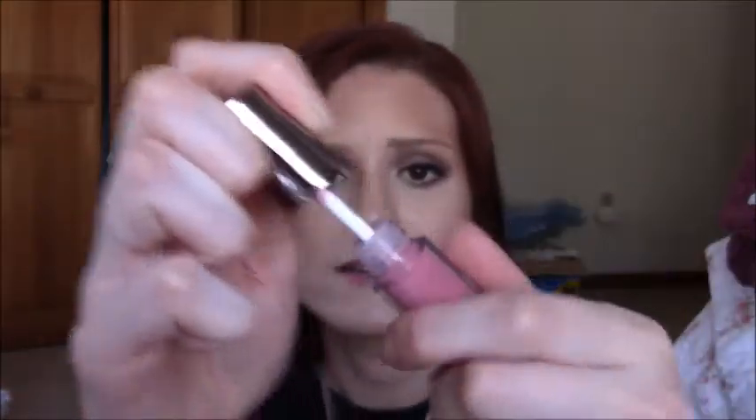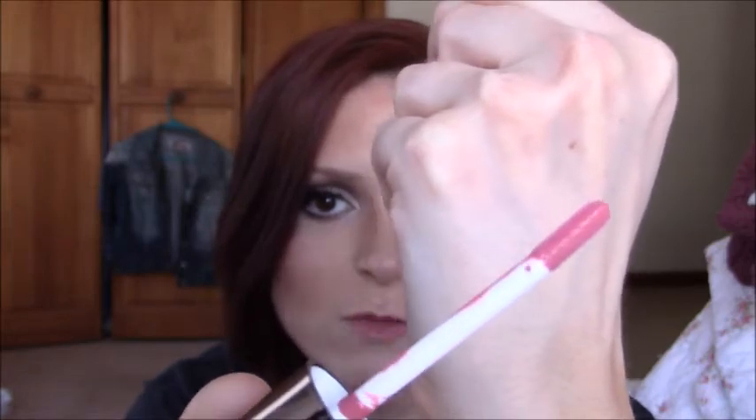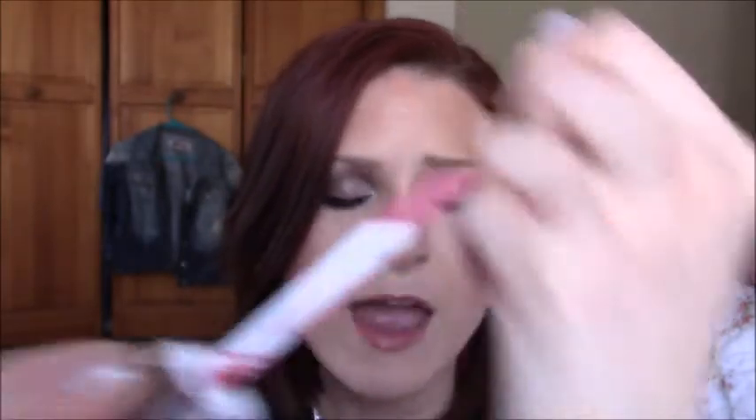When you hear the name "butter bomb" you might think of something more along the lines of like a Revlon lip butter, because that's what I thought — but they're actually glosses. They have just a typical doe foot applicator that's a little bit longer and flatter than some of the traditional ones you might be used to, and these are kind of unique compared to other glosses I've tried.